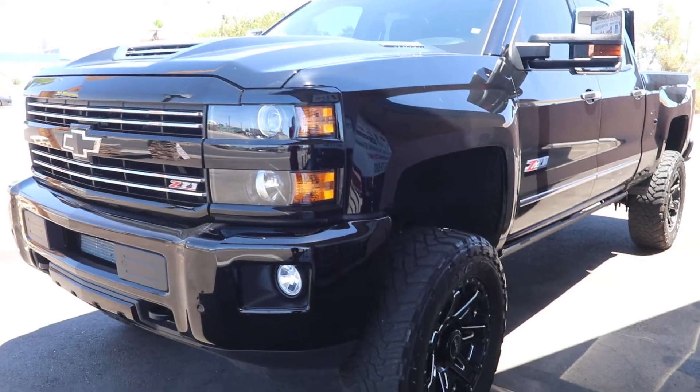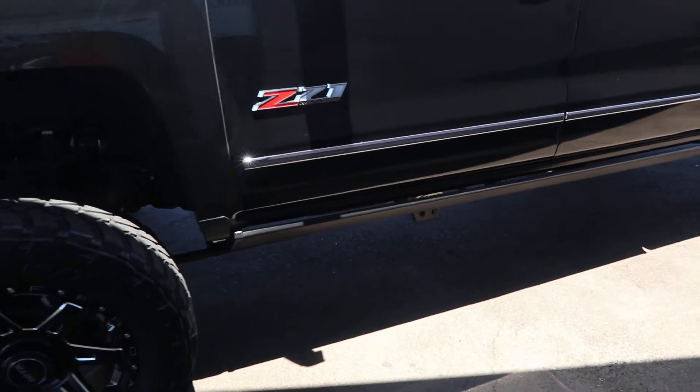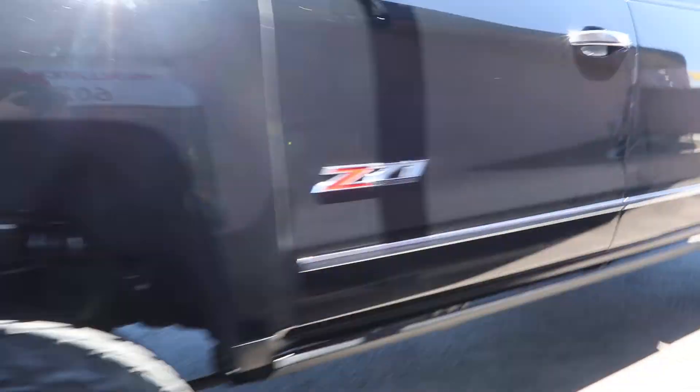This is a Chevy Silverado Z71 diesel pickup truck. We have the Amp Research power steps installed on this brand new 2018 diesel.